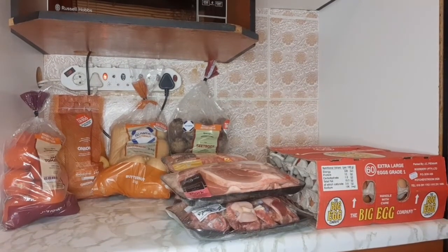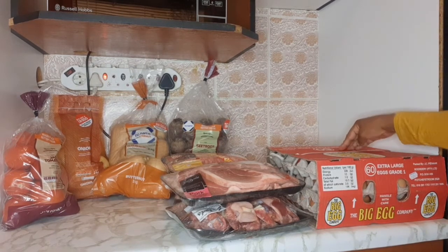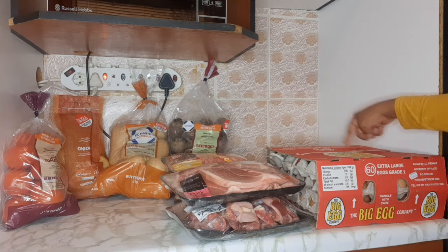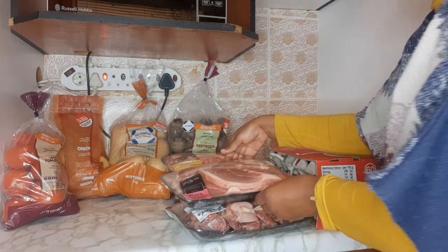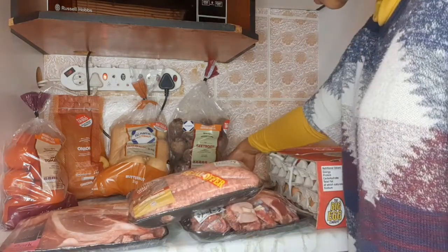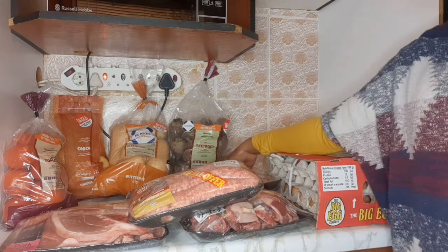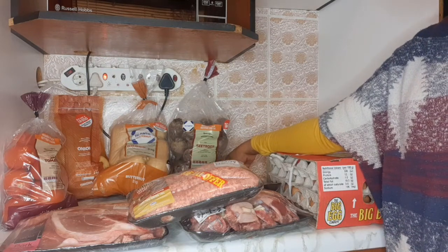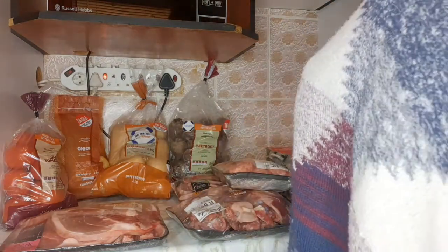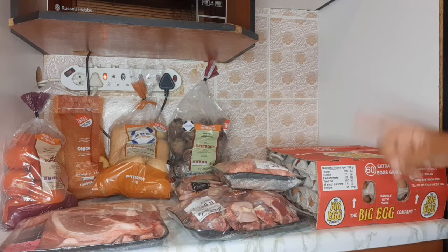My grocery haul — partly our protein. I have six extra-large eggs. We buy from our local butcher called Roots — 60 extra-large eggs. Then we have pork, chicken gizzards, giblets, and also turkey. I also have chicken in the freezer — it's already open and I'm defrosting it because I'm planning on doing a meal prep.